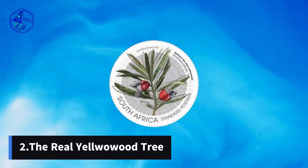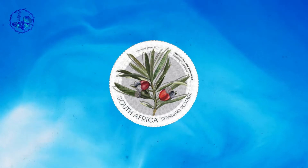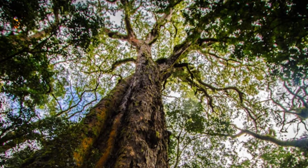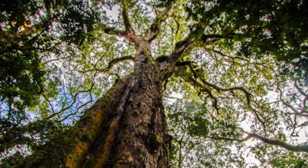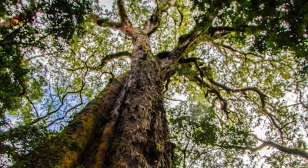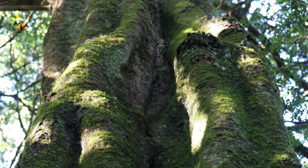Number 2: The Real Yellowwood Tree. Standing tall and proud, the real yellowwood tree, with its evergreen leaves and sturdy trunk, holds its place as the national tree. The native giant, found in mountains and forests across the land, offers not just valuable wood but also a symbol of strength and unity. Its presence in harsh terrains reflects the South African people's unwavering spirit in the face of challenges.